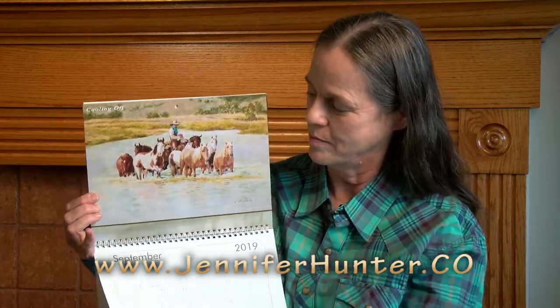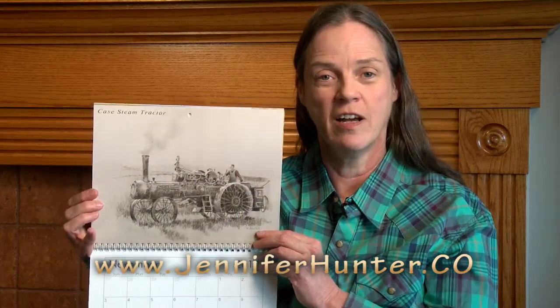September has Cooling Off — a watercolor of a cowboy herding horses in a river. October features my friend Cody Jones again; this is called Unfamiliar Territory, an oil painting. November has a Case steam tractor — we visited a friend's farm and they were threshing and plowing, using cool tractors like this.